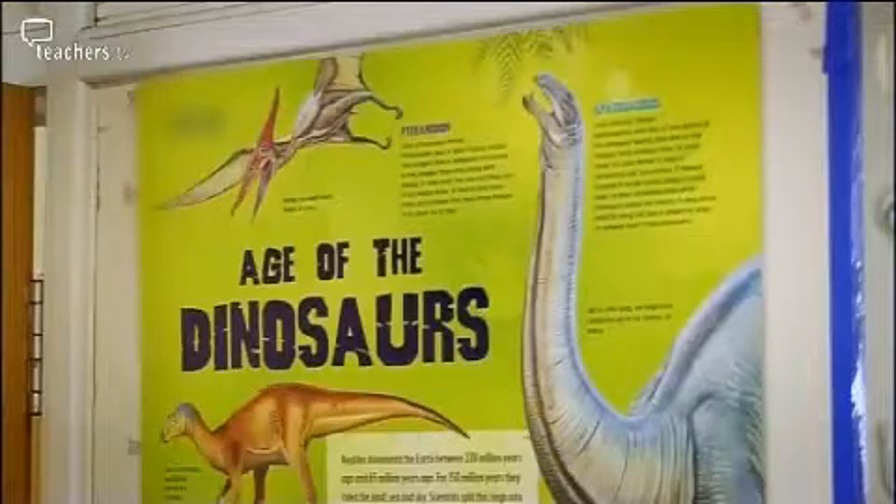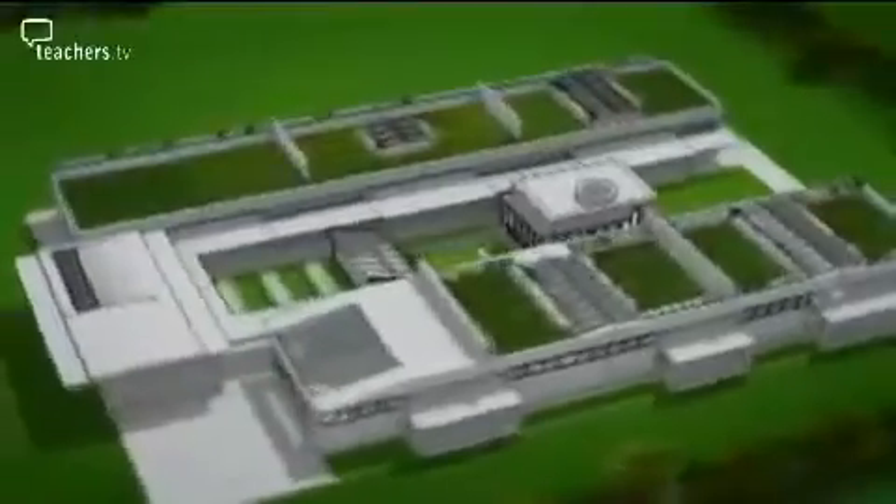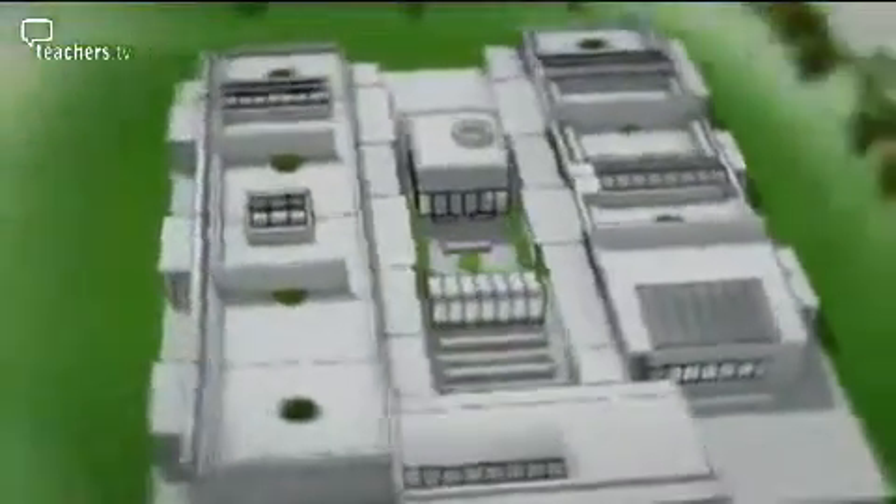However, change is afoot. Estover is about to undergo major redevelopment, and the design of the new science labs has received particular attention with a view to varying styles of teaching and learning. One acknowledges there is a hugely important body of content in science, but there's not enough space for project-based inquiry work.